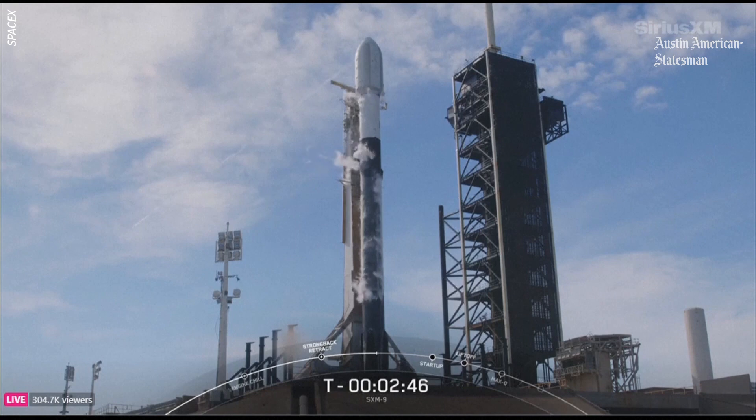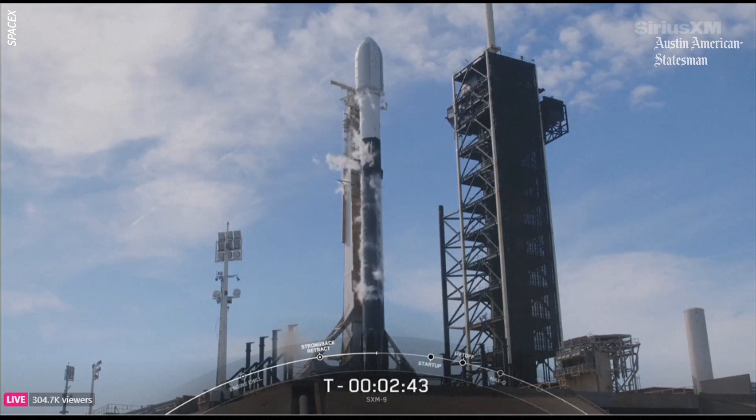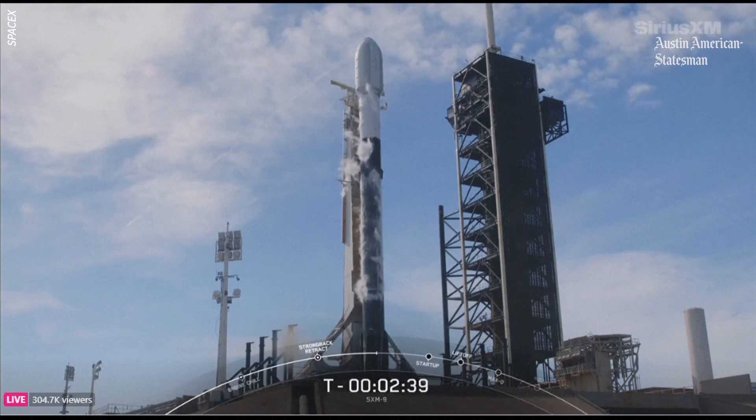And this is a totally normal part of the... Stage one LOX loading is complete. We just heard stage one LOX loading has finished. Should be wrapping up stage two in around 40 seconds or so.